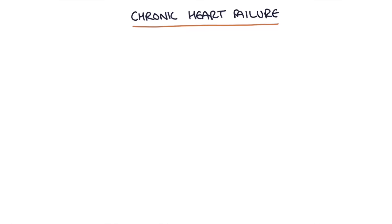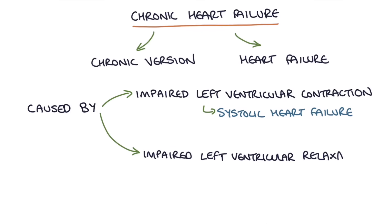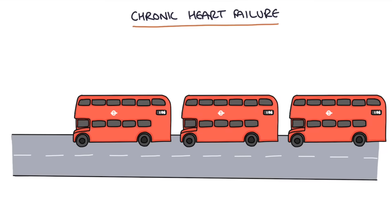As the name would suggest, chronic heart failure is essentially the chronic version of acute heart failure. It's caused by either impaired left ventricular contraction, which is systolic heart failure, or left ventricular relaxation, which is diastolic heart failure. The way I picture this is a bit like a bus stop where too many buses have turned up at the same time, causing a queue of buses down the road and traffic behind them all backed up and clogging up the roads.